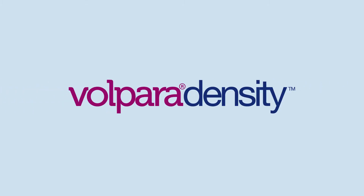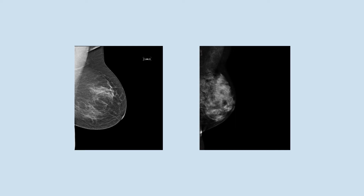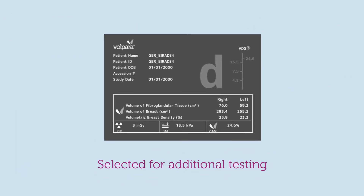Volpara Density standardizes the identification of women for supplemental screening using breast density. Volpara measures volumetric density to eliminate subjectivity, ensuring that the right women are selected for additional testing.